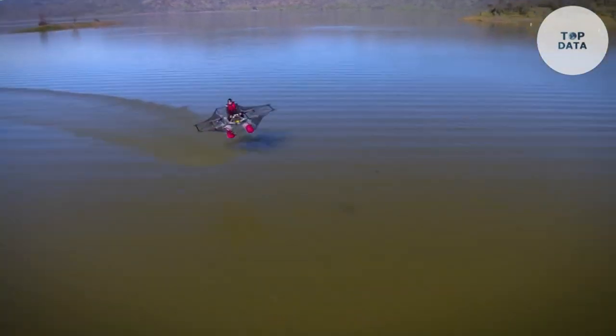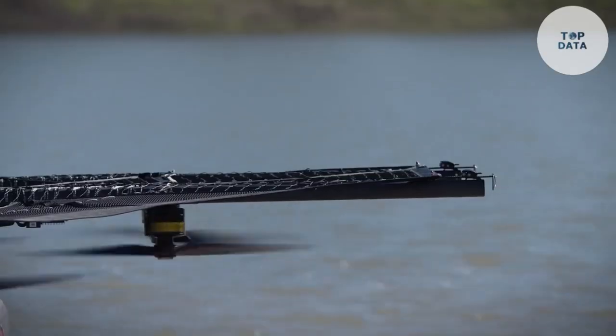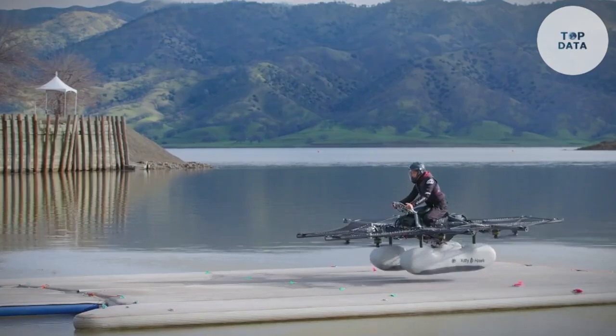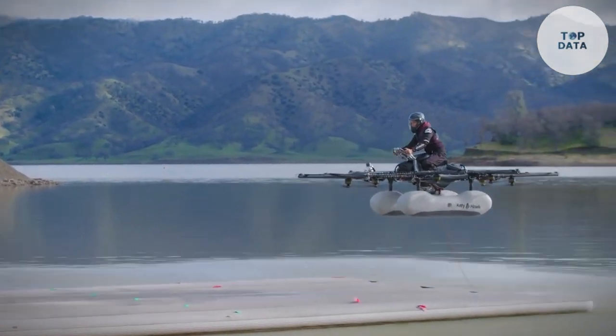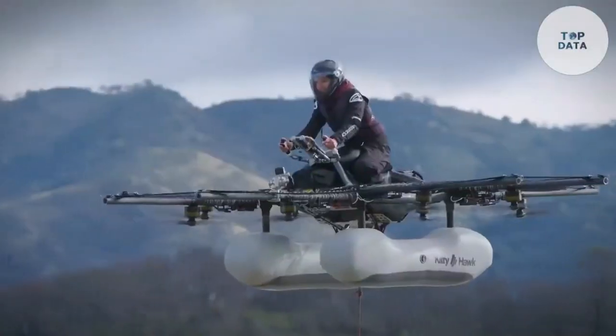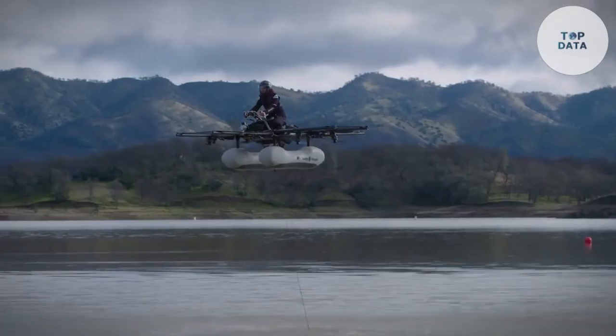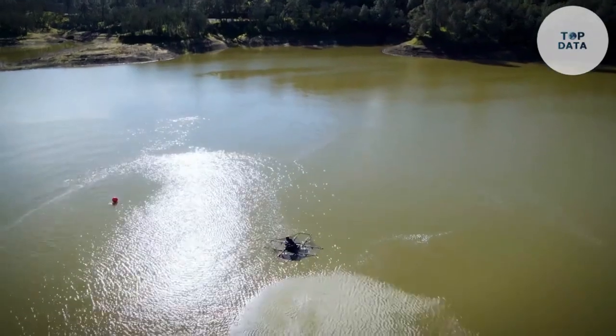The Kitty Hawk Flyer is still in development, but it has the potential to revolutionize personal transportation. By providing a convenient and efficient mode of travel, the Flyer could help to reduce traffic congestion and improve air quality. As the technology continues to advance, we can expect to see the Kitty Hawk Flyer become a common sight in cities around the world.